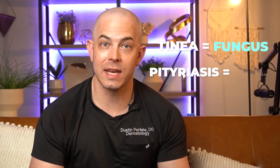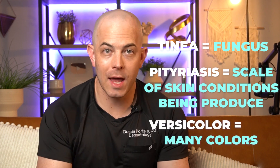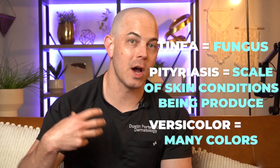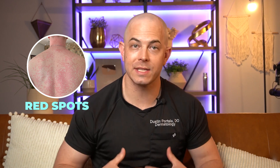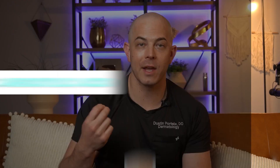Tinea is the term that indicates fungus. Pityriasis is a descriptive term for the type of fine scale that this rash produces. And Versicolor means many colors — that's one of the clues to this diagnosis. An individual may have that rash and it may cause brown spots, white spots, or red spots. The red spots can happen because of inflammation — your immune system reacts against the organism. Sometimes that inflammation causes pigment release from your melanocytes, producing brown spots. And sometimes we see white spots because as the fungus consumes the oil from your body, it produces dicarboxylic acid, which can shut down your melanocytes and turn off their pigment production.